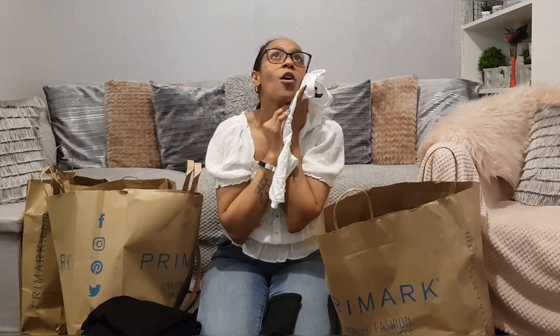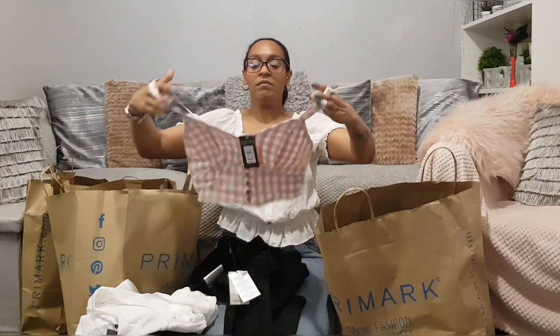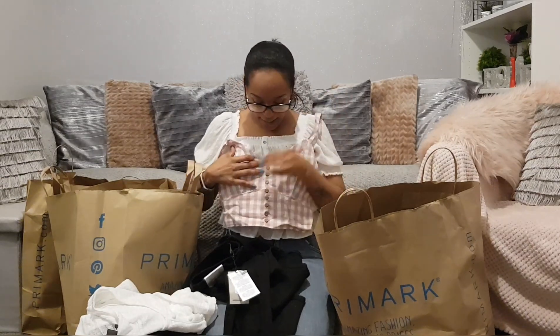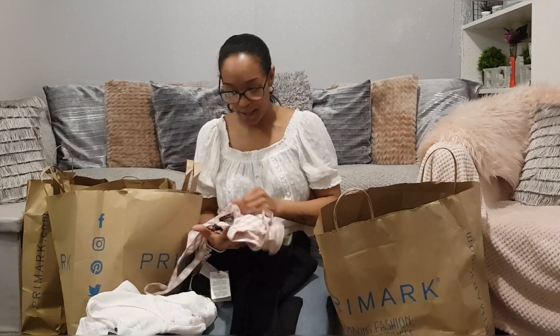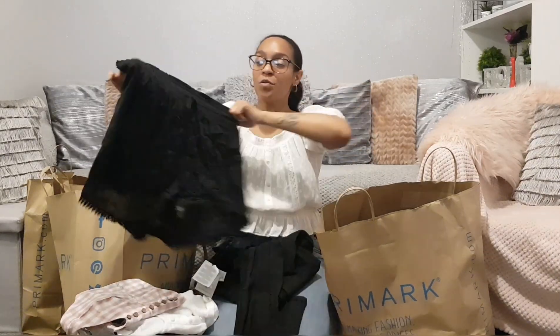Oh, I love this one. This one was £6 but I couldn't resist. I wanted it in black and white at first but then decided to get the pink because I've been buying a lot of pink lately. It's got these lovely wooden buttons and a panel down the front, and the back is completely elasticated, which is really nice.